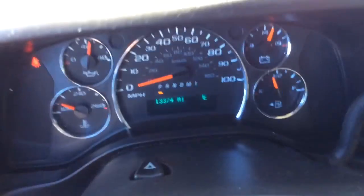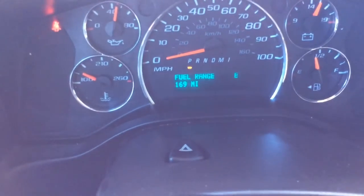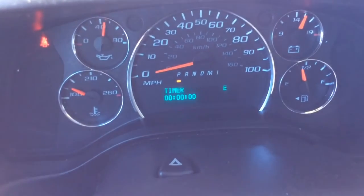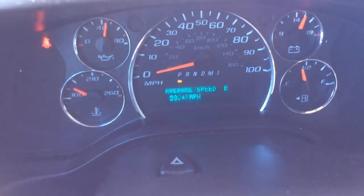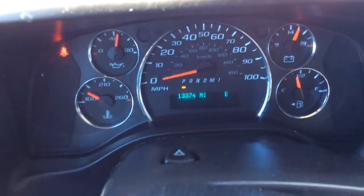It has just turned over 13,374 miles. You have your controls for your info center over here: trips one and two, distance to empty, average fuel economy, fuel gallons used, trip timer, average speed, and tachometer, and back to odometer.